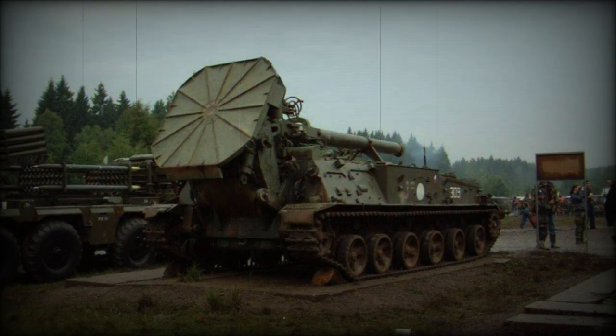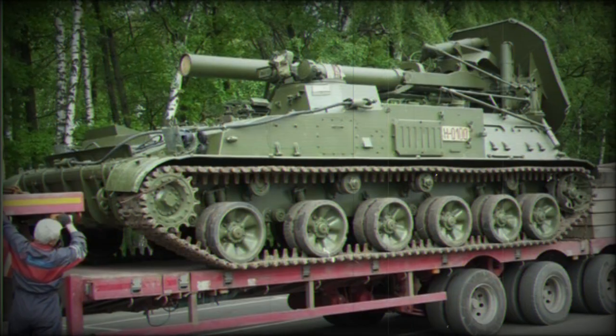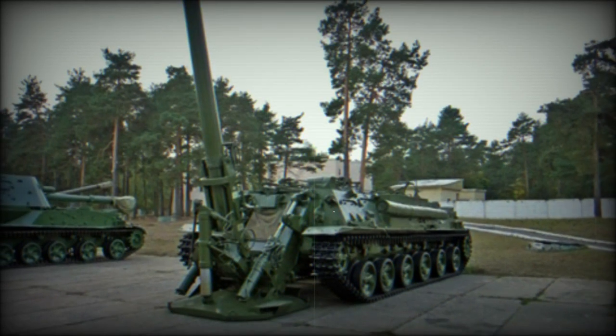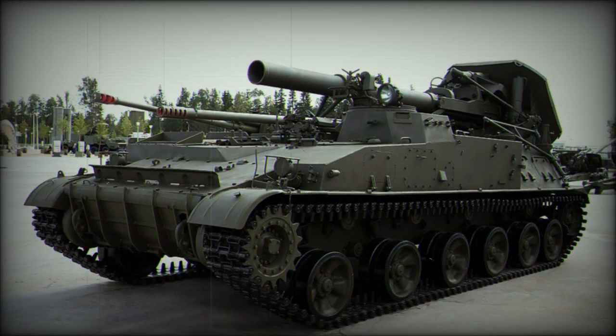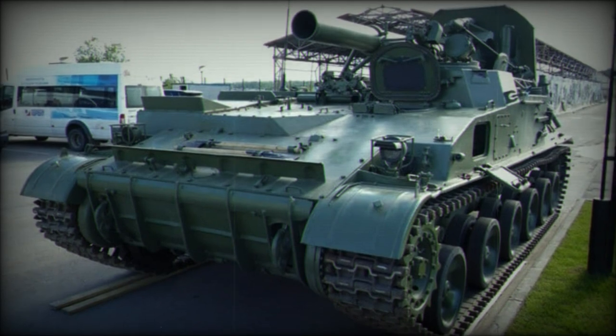The mortar portion of the vehicle consists of a massive 240mm M240 series heavy field mortar, made up of a launch tube and base plate. The mortar is externally attached to the rear portion of the hull and lowered into position to be set along the ground at the vehicle rear, made ready to fire by the associated gunnery crew. Mortar projectiles are loaded via the breech, as opposed to the muzzle as in infantry-level mortars.